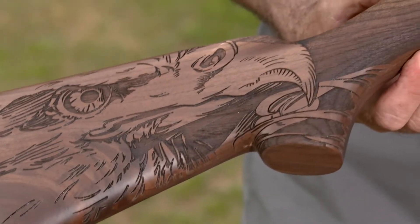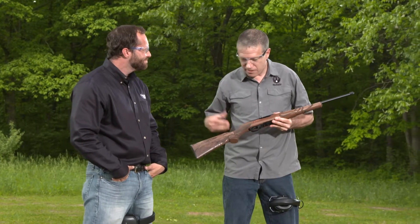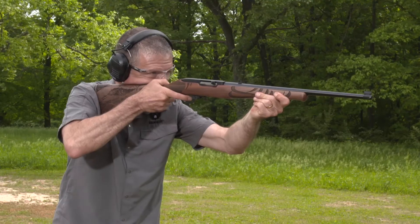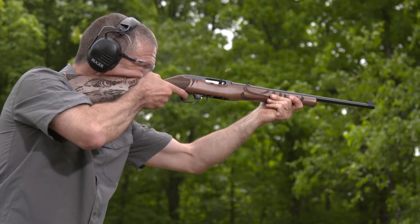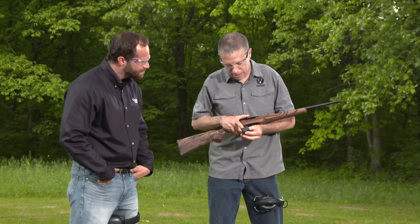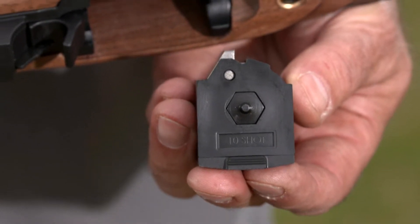This one is the American Eagle version — a nicely engraved walnut stock version. But the base 10/22, they're all the same. It's a blowback .22, and the 10/22 has really been a gold standard for reliability. After a few million of these, we perfected it. One of the basic features of that reliability is this rotary magazine — it's a 10-round magazine, but these things just run and run and run.